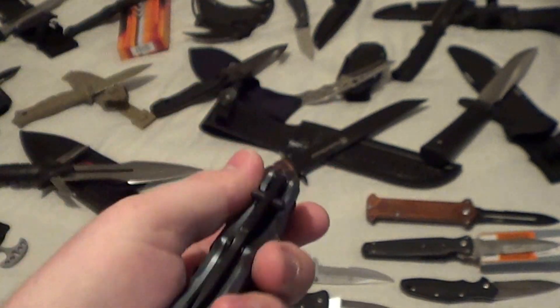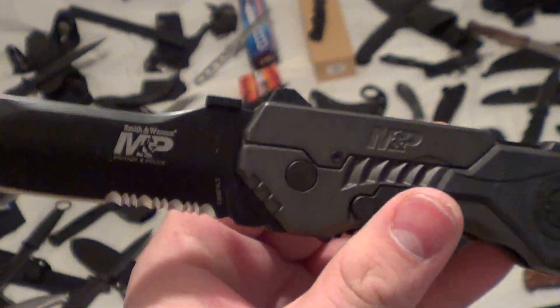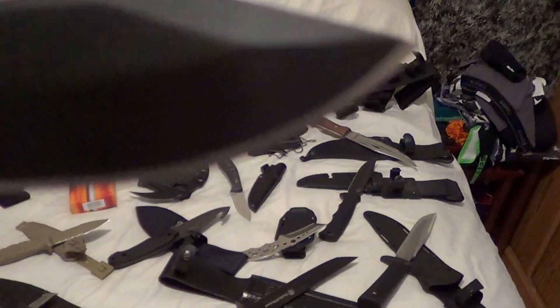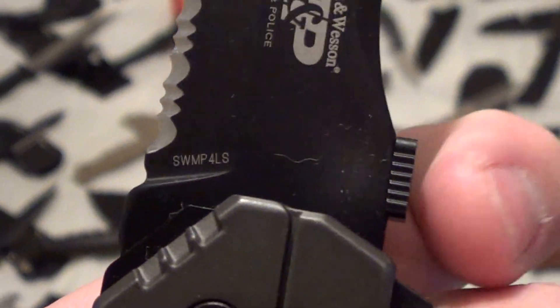Next up is another Smith & Wesson Black Ops — good centering, comes with authority, spring assisted. Moving on — an S&W M&P 4LS. Let's see here — a little dusty, but whoever buys these I will clean them up before I ship them.